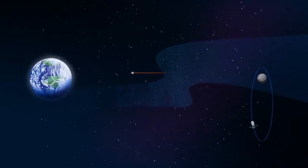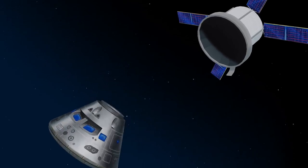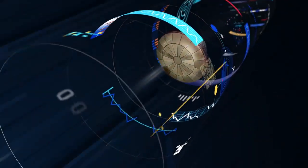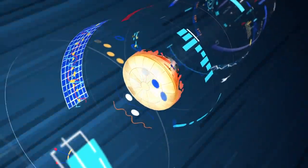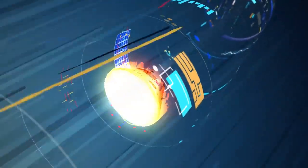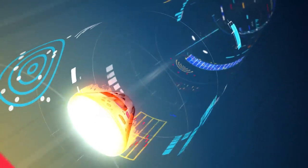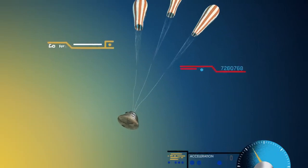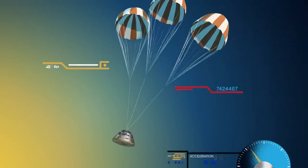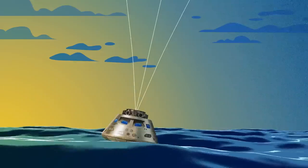As they near the end of this journey, the service module is released, and the crew module is oriented heat shield first. Entering Earth's atmosphere at 25,000 miles per hour, the friction of air slows Orion considerably, while also subjecting it to temperatures of 5,000 degrees. With the Orion now at just 300 miles per hour, a series of parachutes uniquely tested and produced for this moment deploy, decelerating the craft to just 20 miles per hour for splashdown.